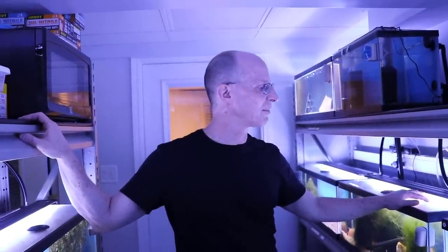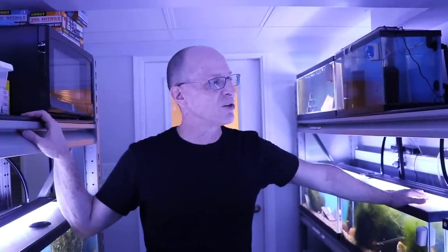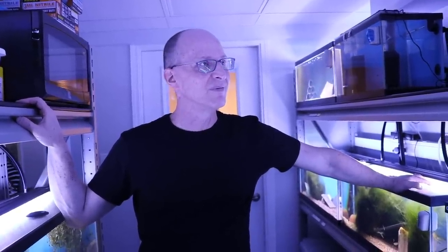YouTube is a great place to learn more about it too. You can have one tank and do a great job with it — and you should be proud of that. Well, we really appreciate you taking us along for the tour. Thanks again. Bye-bye everybody.